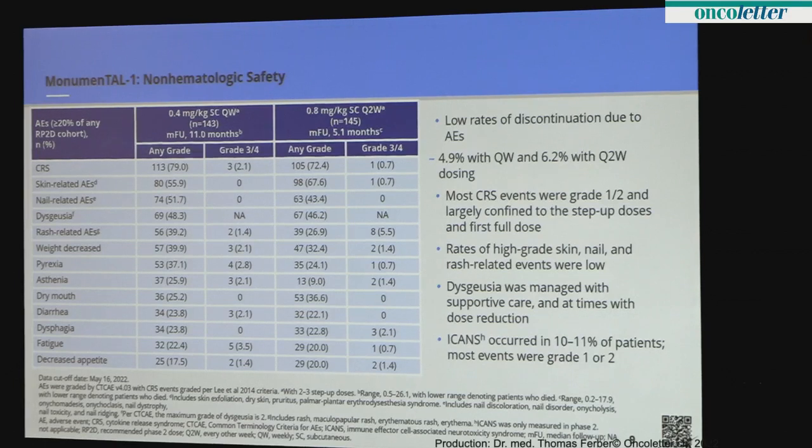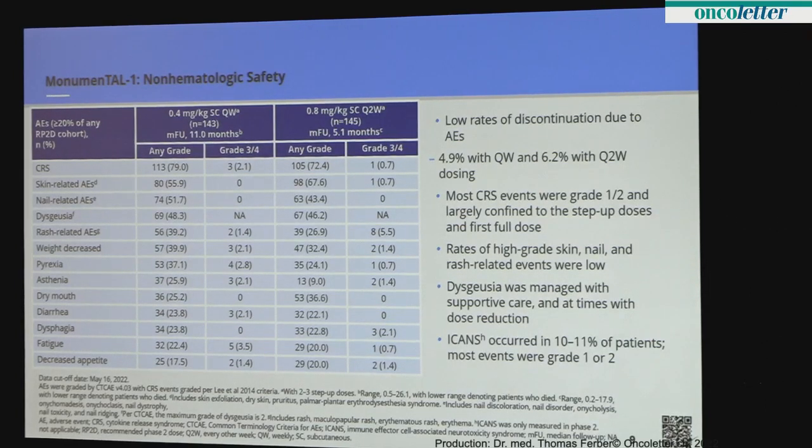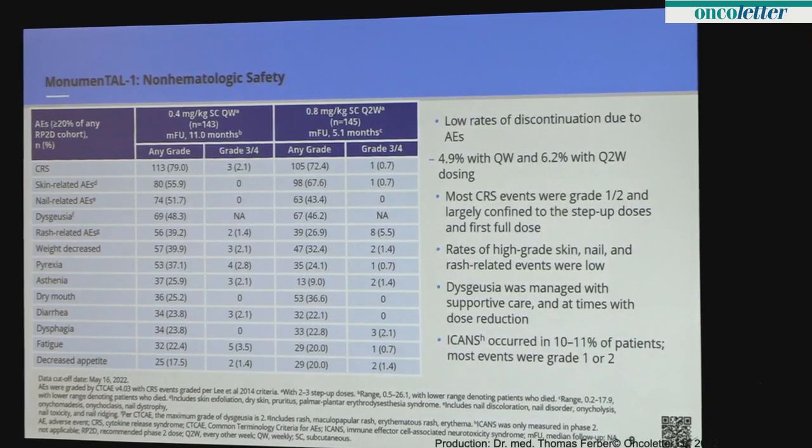Other safety highlights: the rate of discontinuation was about 5 percent, which is favorable. CRS, or cytokine release syndrome, is a common bispecific side effect — when T cells recognize cancer they release chemicals causing fever, low blood pressure, and low oxygen. Generally these were low-grade, though quite frequent at 70-plus percent. Other side effects worth mentioning are skin, nails, and taste changes. Skin was manageable with topical or oral steroids; nail changes are primarily cosmetic; loss of taste, while low-grade, can impact quality of life but is manageable with supportive care and dose adjustment. ICANS — neurologic issues — was relatively uncommon at 10 to 11 percent, also seen with other bispecifics.